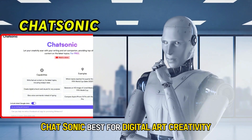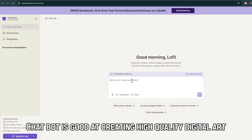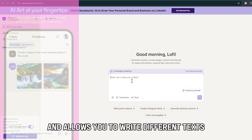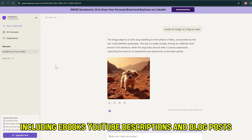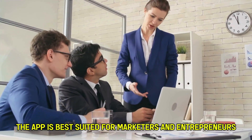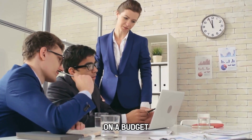Chatsonic – Best for Digital Art Creativity. This AI chatbot is good at creating high-quality digital art and allows you to write different texts, including e-books, YouTube descriptions, and blog posts. The app is best suited for marketers and entrepreneurs who intend to be creative in updating their marketing on a budget.